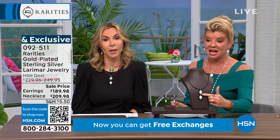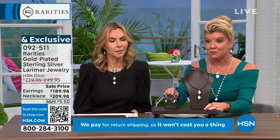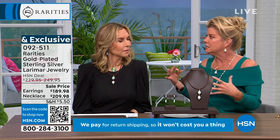We buy our Larimar directly from our source in the Dominican Republic. Larimar is a single-source gemstone — it only comes from the Dominican Republic, so it is very expensive. We're fortunate because we have a direct source; we don't have to find a middleman. It's a very rare gemstone. When you talk about Larimar in the world of rarity, it's more rare than most gemstones.